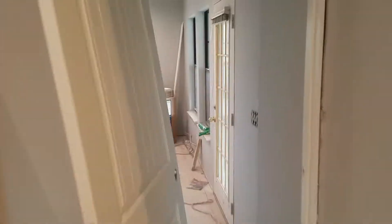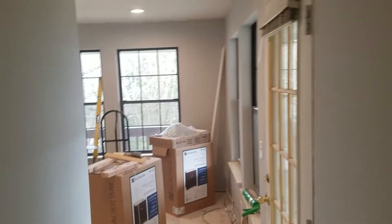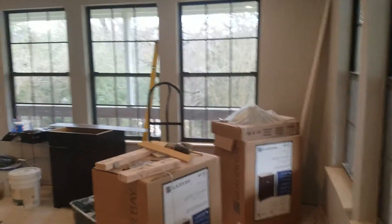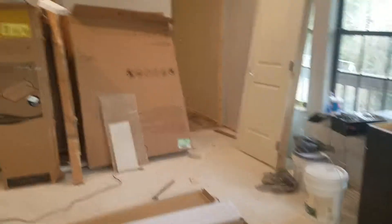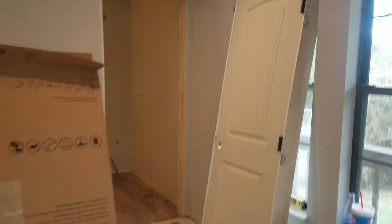YouTube update — go back here. There are vanities we're putting in back here. It's a mess right now. There's doors. I love those things. Look how good this thing is looking now.